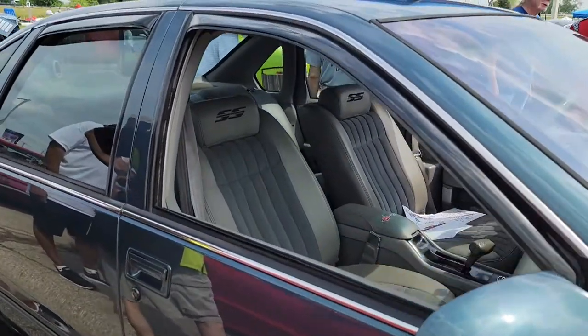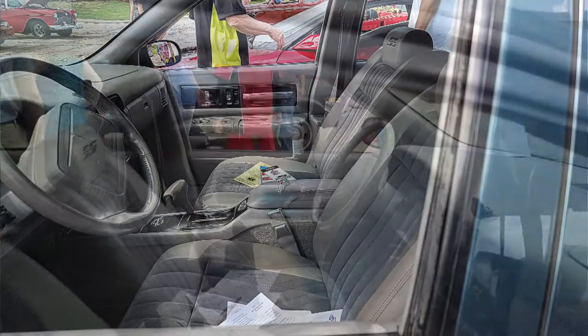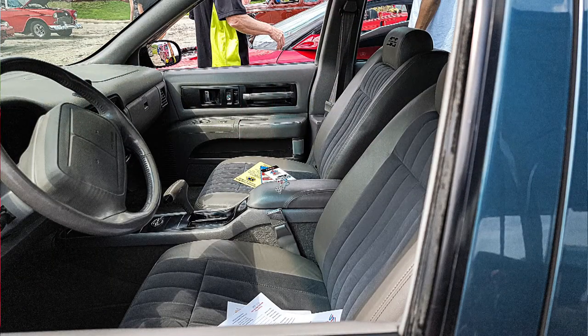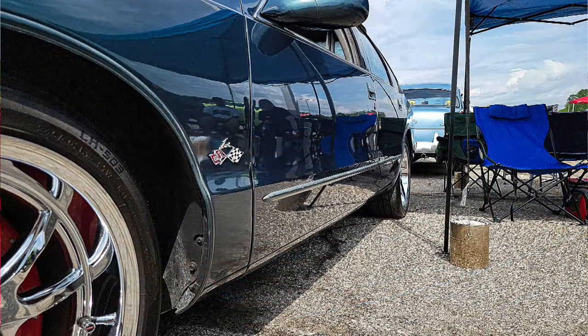It was an older couple — they bought it new. It was parked on the side of their garage; they had a newer one. They gave it to their daughter, she drove it to work, then needed something else, and it was just sitting on the side of the garage. I wanted one, so I went and got it.